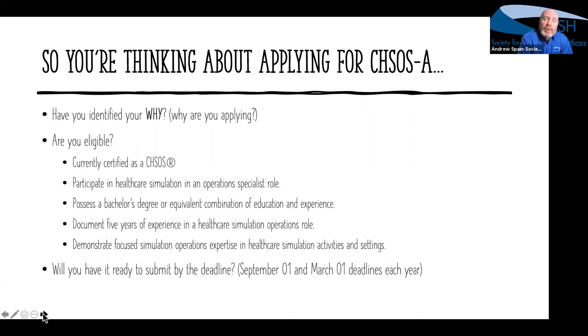It's certainly a way to demonstrate your professional development, your professional pathway, your growth in the industry, and to move forward into a visible position of leadership in healthcare simulation. So identify the reasons that are appropriate for you before you get to the eligibility criteria. For the most part, they are identical to the CHSOS eligibility criteria including the degree — no change from the bachelor's degree level. The key focus is five years of experience in healthcare simulation, and that operations expertise and role is really the biggest difference. Deadlines are September 1 and March 1 of every year.